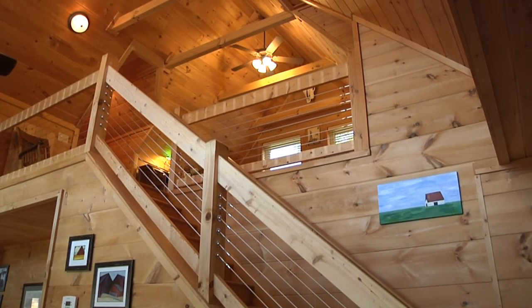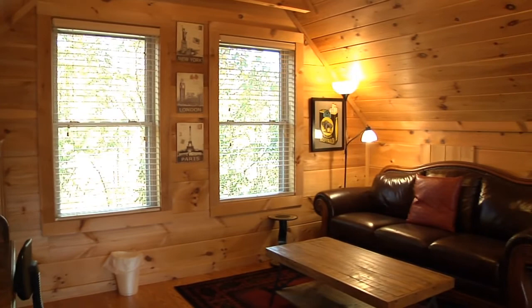Upstairs, there's an open loft with an office area with a roll-top desk, a beautiful leather sofa, and a high-speed internet connection.